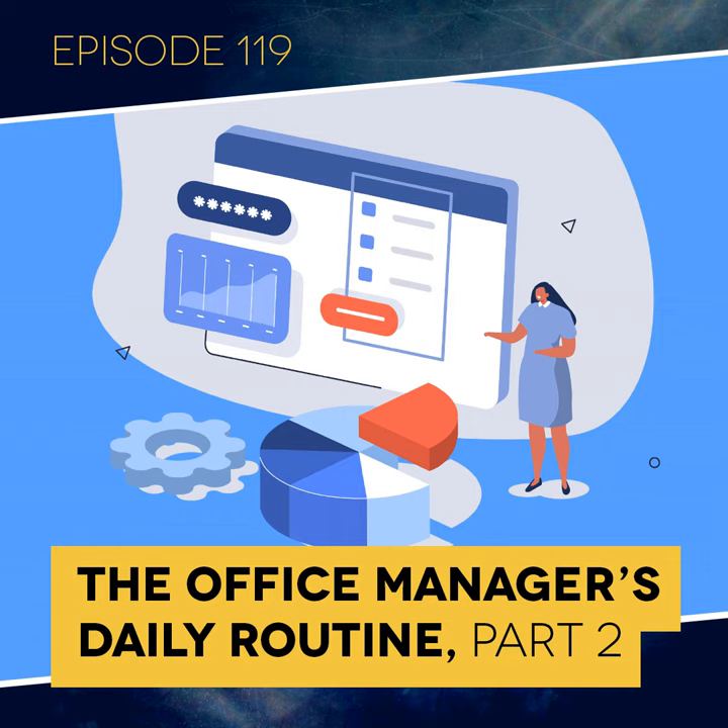Once you get collections and patients under control, you've bought yourself time to train team members, fix the schedule, and get them more competent at dealing with patients. Versus when collections are crashed — that's where your attention has to go. You're not going to sit and train a dental assistant on setting up rooms when your collections are crashing.